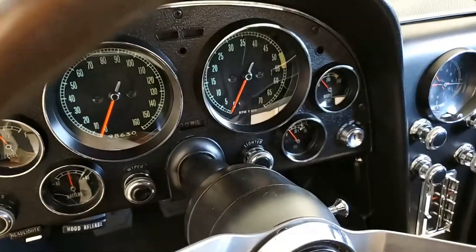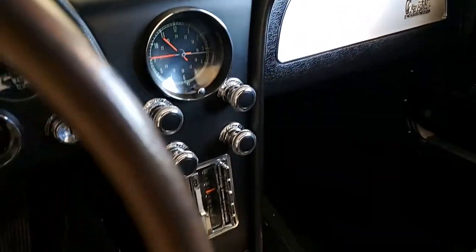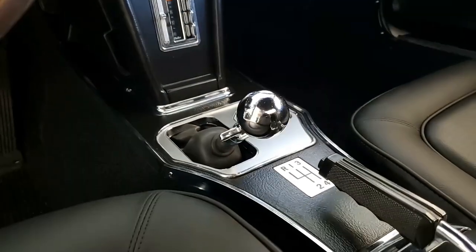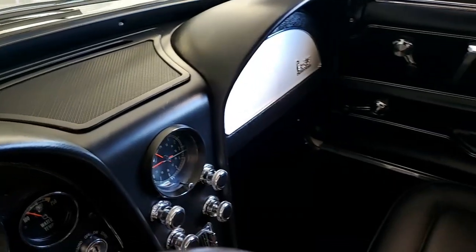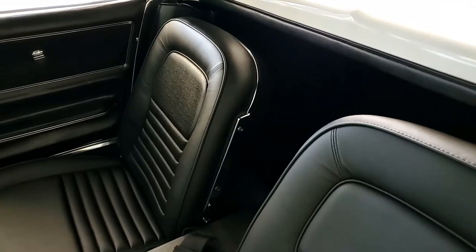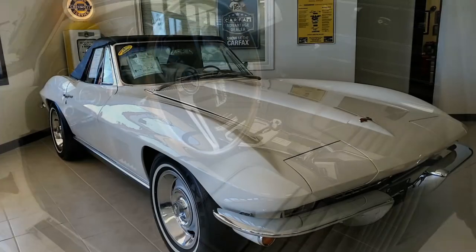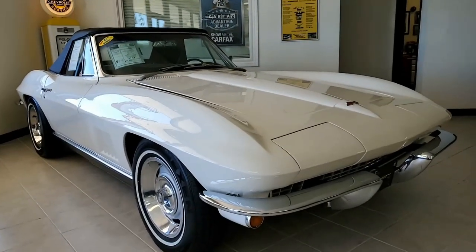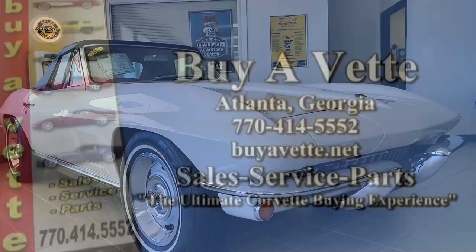You couldn't find a nicer car to add to your collection, or maybe this is the Corvette you've always been looking for. Give us a call at BuyAVet.net here in Atlanta, Georgia — we're always here and available for you at 770-414-5552. Our sales representatives are all experienced Corvette owners themselves, and they'll help you with this or any one of the other 120 Corvettes always in stock. We hope to be your ultimate Corvette buying experience — hope to hear from you real soon.